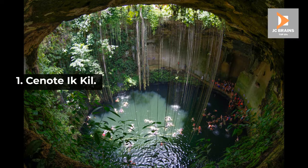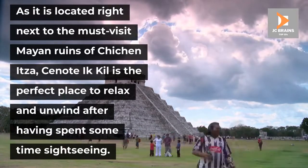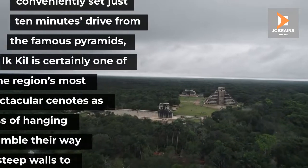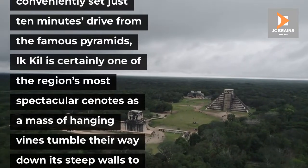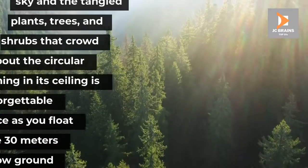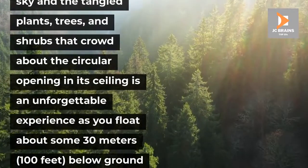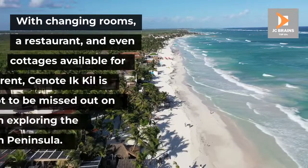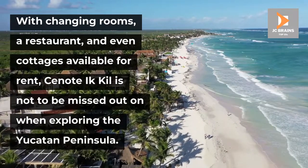Number 1: Cenote IK Kill. As it is located right next to the must-visit Mayan ruins of Chichen Itza, Cenote IK Kill is the perfect place to relax and unwind after having spent some time sightseeing. While it is conveniently set just 10 minutes' drive from the famous pyramids, IK Kill is certainly one of the region's most spectacular cenotes, as a mass of hanging vines tumble their way down its steep walls to the water below. Gazing up at the clear sky and the tangled plants, trees, and shrubs that crowd about the circular opening in its ceiling is an unforgettable experience as you float about some 30 meters below ground level. With changing rooms, a restaurant, and even cottages available for rent, Cenote IK Kill is not to be missed out on when exploring the Yucatan Peninsula.